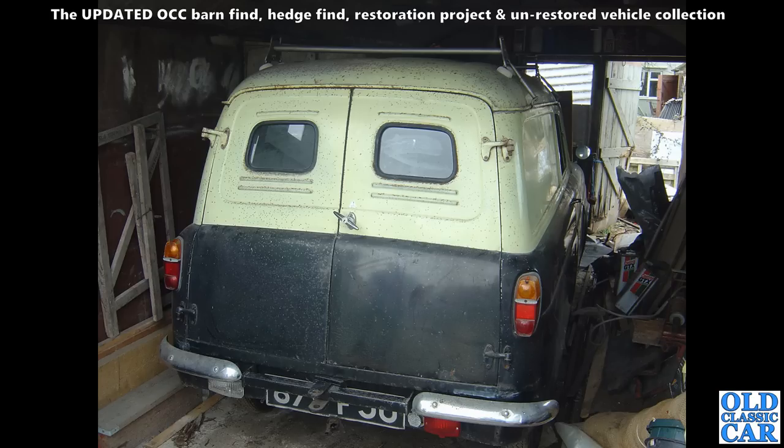Quite a few years ago I went with a friend to go and look at a couple of cars, and amongst them was this really sound-looking 300E Thames van. It had been in that wooden building for quite a long time, and apart from a bit of speckly surface rust it was quite a sound little vehicle as I remember.